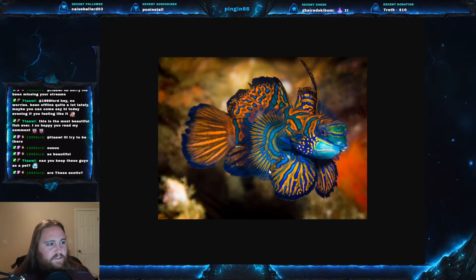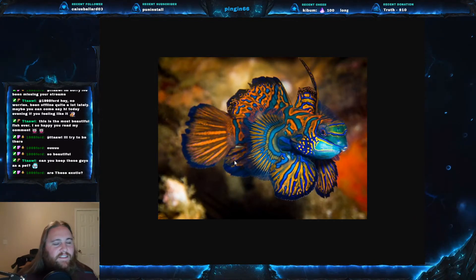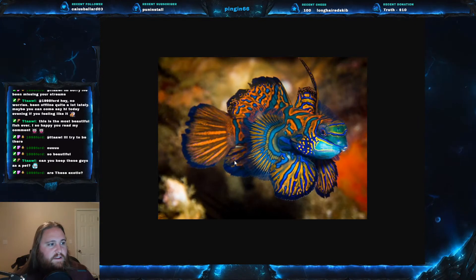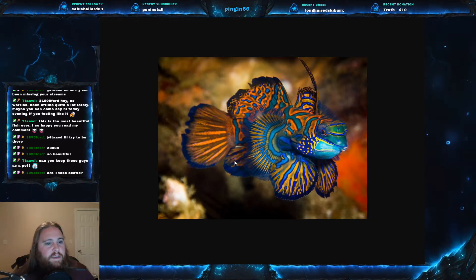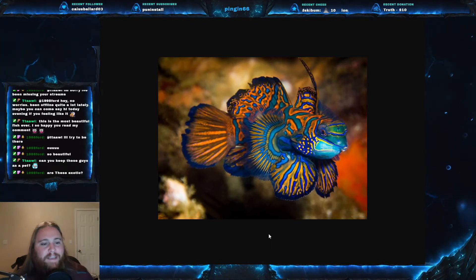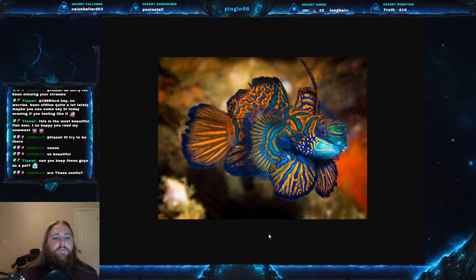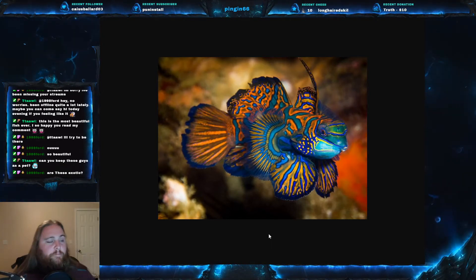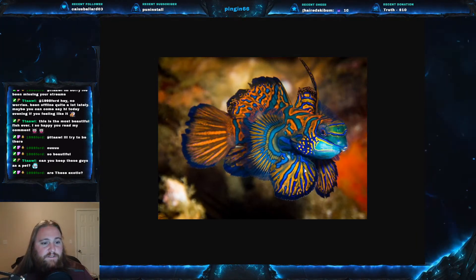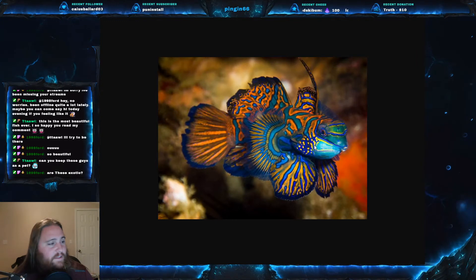They live in sheltered and inshore reefs, so they live in very slow-moving reef environments. Normally when you get coloration patterns like this, you can expect them to be in a reef setting.